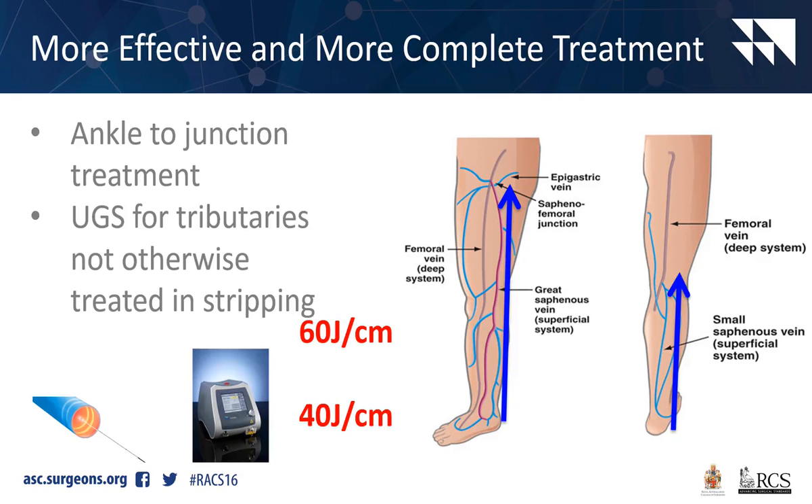As I've discussed earlier today, we can do ankle-junction treatment, and we can do injection sclerotherapy for tributary incompetence you'd otherwise never see with stripping. Dr. Bradbury presented in a paper in 2004 that if you neglect the below-groin great saphenous vein and it's incompetent, you actually get an unacceptable rate of recurrence, and you never correct the venous hemodynamics.